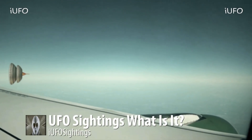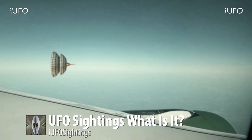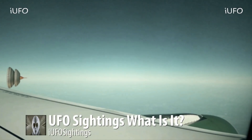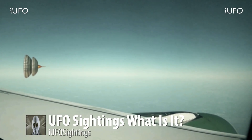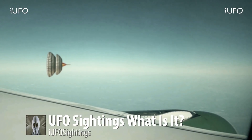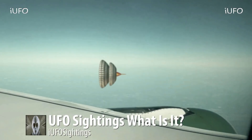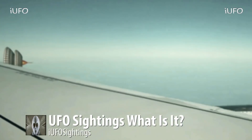UFO sightings — what is it? Take a look at this. Our first thoughts were this is some kind of satellite, but there are no images of satellites like this. The front end is lit up and it just drops off. The source is by the wing of a plane and starts capturing the UFO, then it just goes down. The actual UFO looks like it has multiple parts — a back end, a center that looks almost the same as the back end but smaller, and then a front. No jets or anything keeping it afloat, and the front seems to be glowing orange.